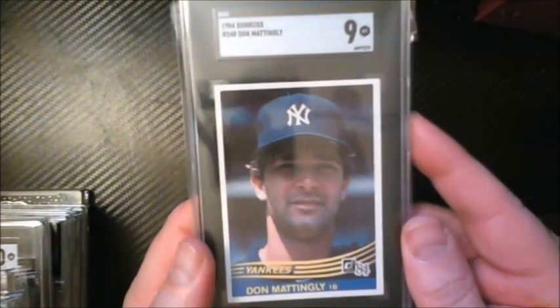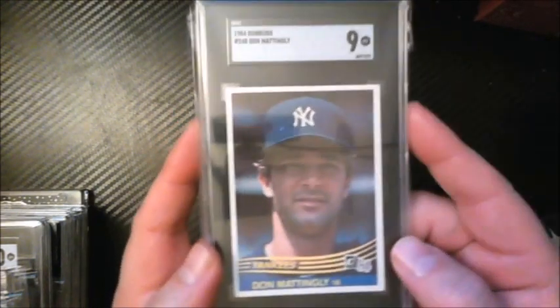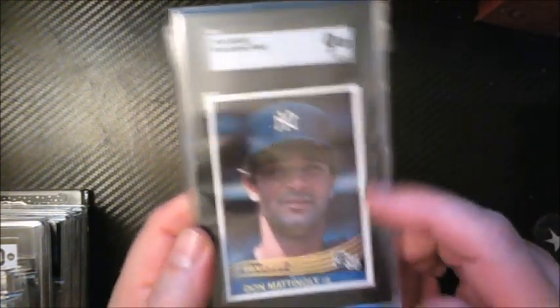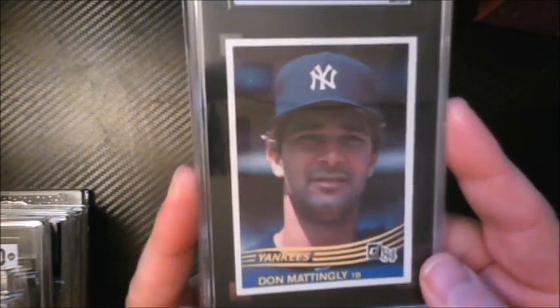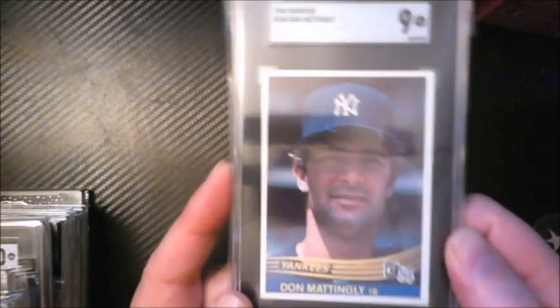Here's one where I have to pat myself on the back. At the Syracuse show, a dealer had this card on his table asking around $50 raw. It was in really good shape — great color, no fading, really good centering for a 1984 card. I talked him down to about $30, knowing raw copies typically go for around $70–$80. Sent it in and got a nine from SGC. Pretty good deal on the Don Mattingly rookie, which I'd never had in my PC before.